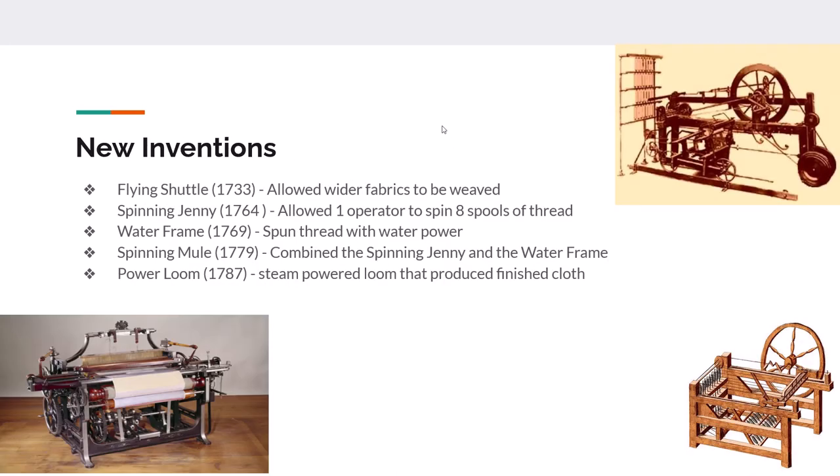There are going to be some new inventions developed in the textile industry between 1700 and 1800 that speed up industrialization. In 1733 the flying shuttle allowed wider fabrics to be woven. In 1764 the spinning jenny allowed one machine operator to spin eight threads at one time. In 1769 the waterframe spun thread using water power, and in 1779 the spinning mule put the spinning jenny and the waterframe together.